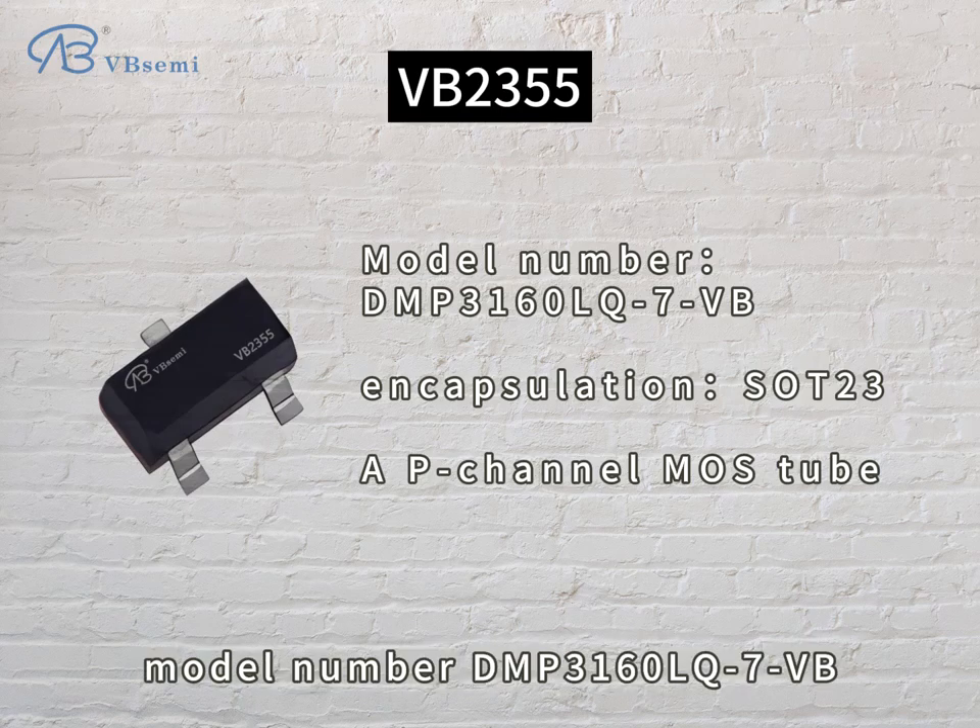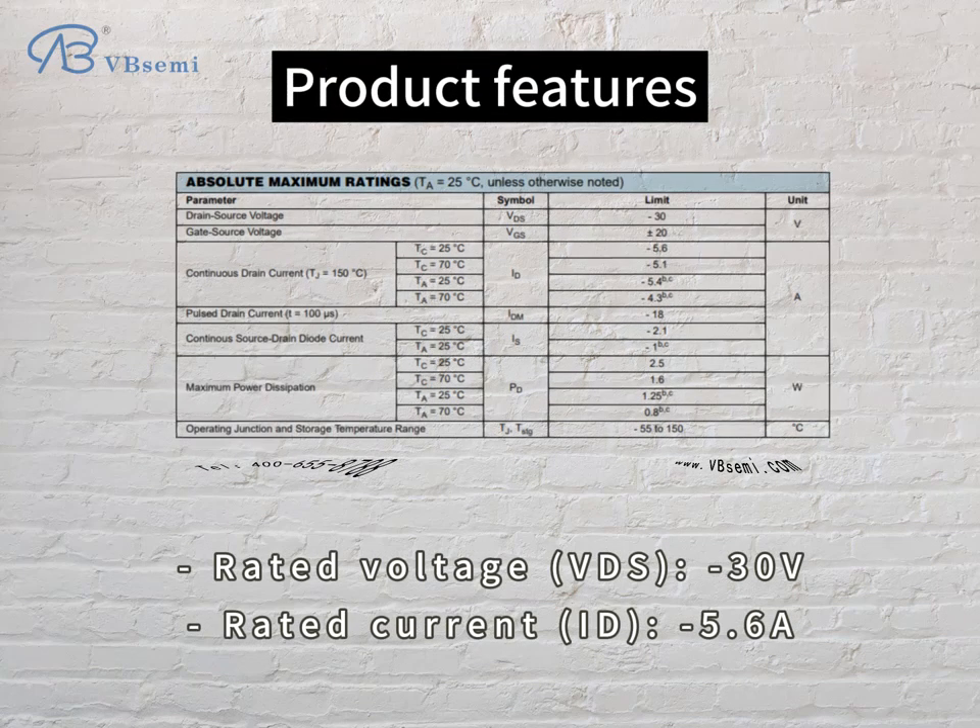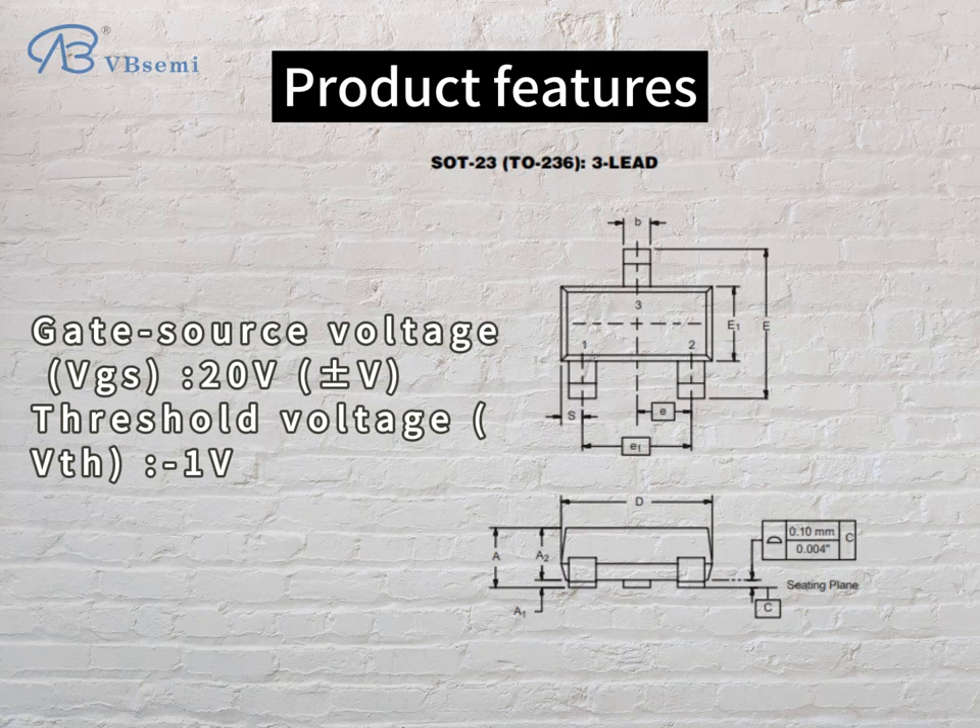Model number DMP3160LQ7VB. Product features: Rated Voltage VDS -30V, Rated Current ID 5.6A, Gate Source Voltage VGS 20V.